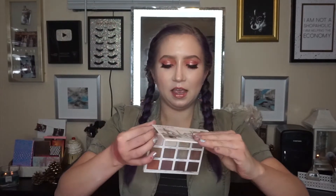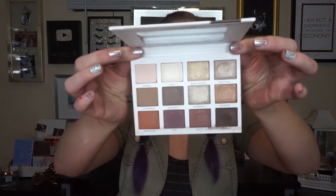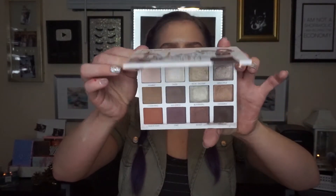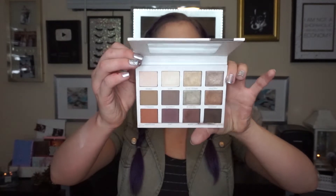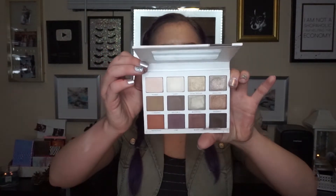First, let's start with my neutral palette favorites, which I have broken into two categories: affordable and high-end palettes. We'll start with high-end — get that sticker shock out of the way. My first favorite neutral palette is the Persona Identity palette. This palette is really beautiful. I don't believe it was released in 2018 but it is so versatile.